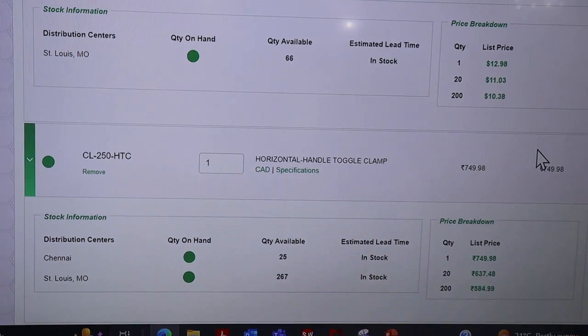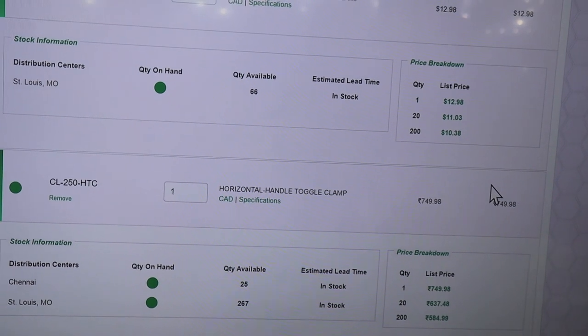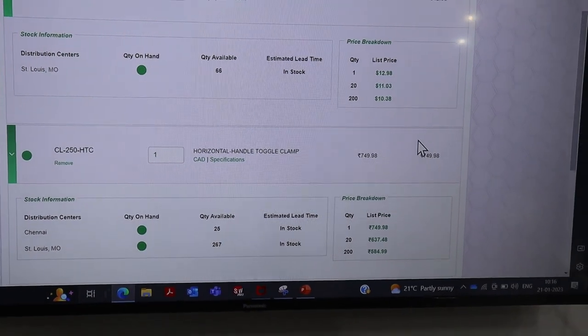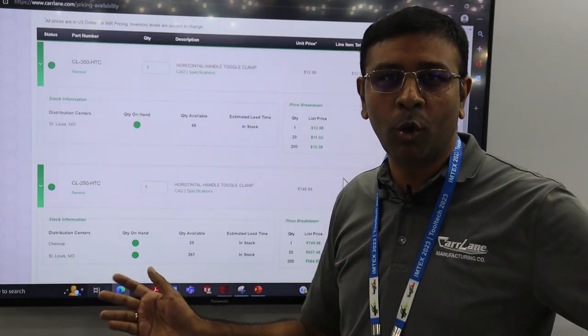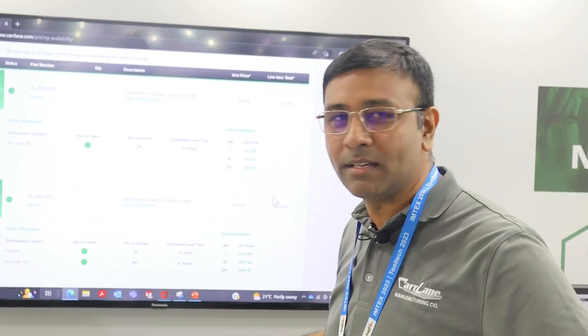You have the stock availability and also INR pricing, which will be graded based on the volumes which you buy. This feature is available and already it's live. Please do contact our team in Chennai and we will be happy to help you with the login details so you will be able to access this information.